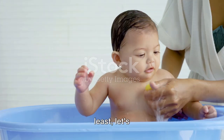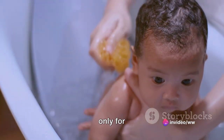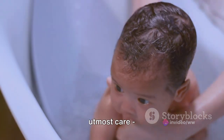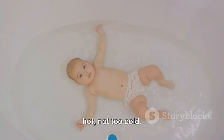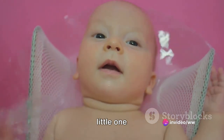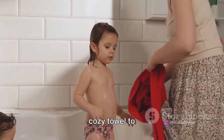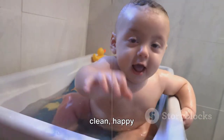Last but not least, let's dive into baby bath time. Regular bathing is crucial not only for hygiene but also for your baby's overall well-being. Bathing a baby requires utmost care — always make sure the water's just right, not too hot, not too cold. Choose products designed specifically for baby's delicate skin. Keeping your little one warm during and after the bath is essential, so use a soft, cozy towel to wrap them up. And there you have it: a clean, happy baby.